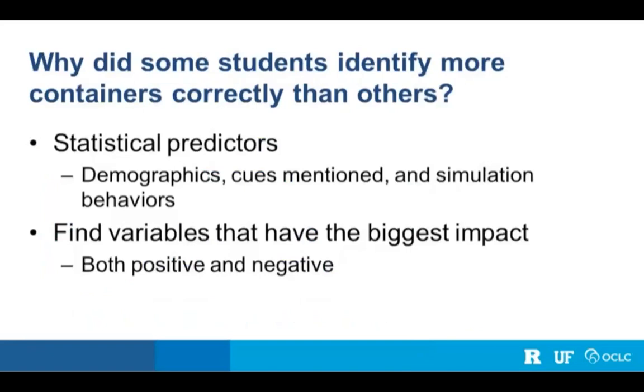Our specific research question was: why did some students identify more containers correctly than others? We were interested in statistical predictors — things about a student you could use to predict what percentage of containers they would correctly identify. We were interested in three categories: their demographic characteristics, the cues they mentioned during think aloud protocols, and the behaviors captured by the simulation software. We also wanted to see not just which things help or hurt, but the magnitude of the impact.